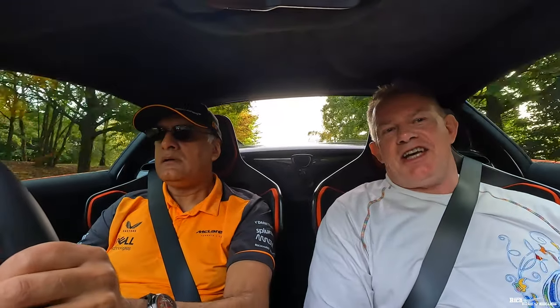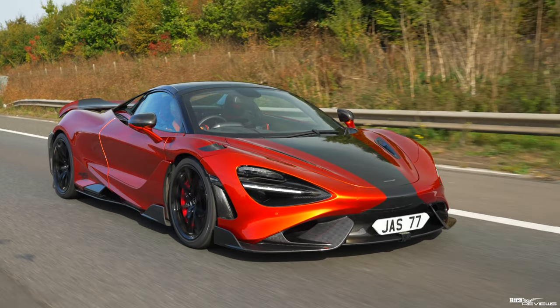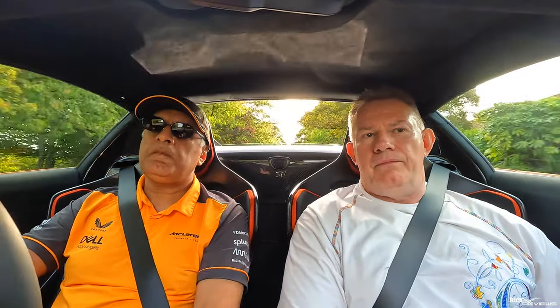We're going to have a Q&A session while going out in this 765LT - there'll be some spirited driving. So Jaz, why McLaren? Why not Ferrari, Lamborghini, or any other supercar manufacturer? Jaz came via Ferrari, with three times more ownership time with Ferrari than McLaren - having owned a 348, a V12 Lusso, and then a 720S. It was a tough decision because there was a lot of negativity around McLaren online regarding reliability.